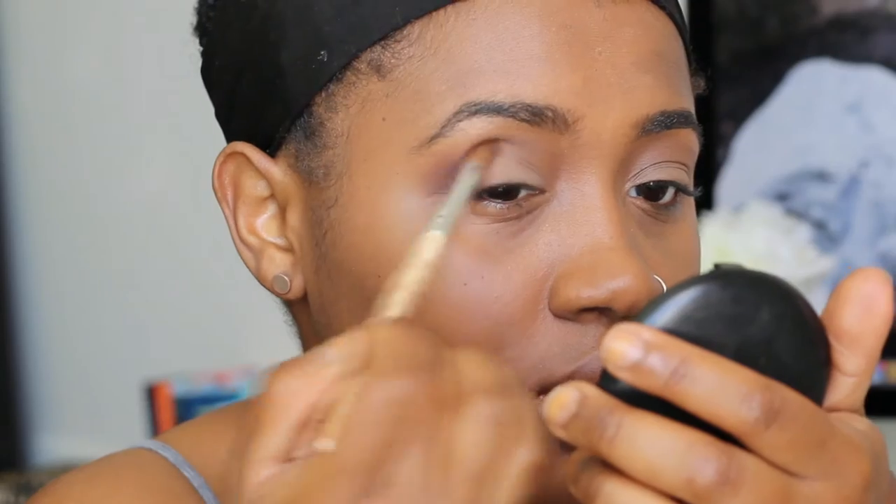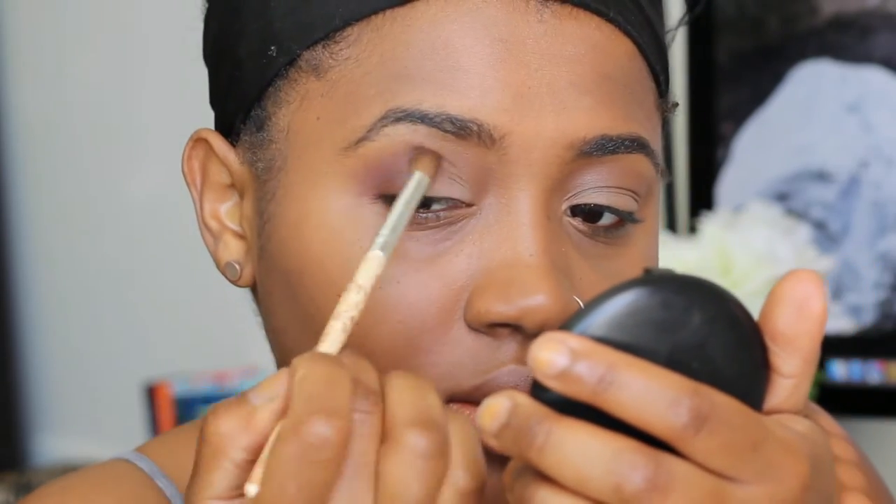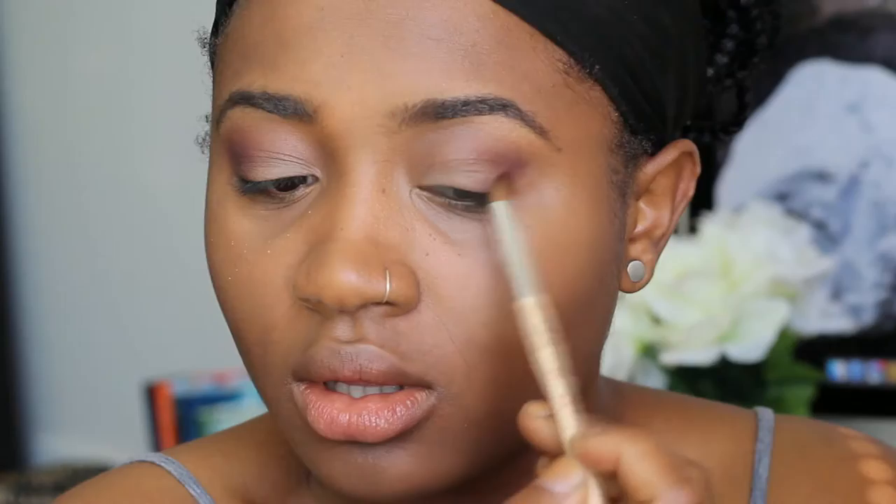I absolutely love using this MAC blush on my eyes — it's the Film Noir matte blush, it's a deep burgundy color. I love deepening my eyeshadow looks with it; it's so pretty, so delicious. It's a great blush color too. The key with this is blending it all out, so now I'm going in and blending, blend, blend.